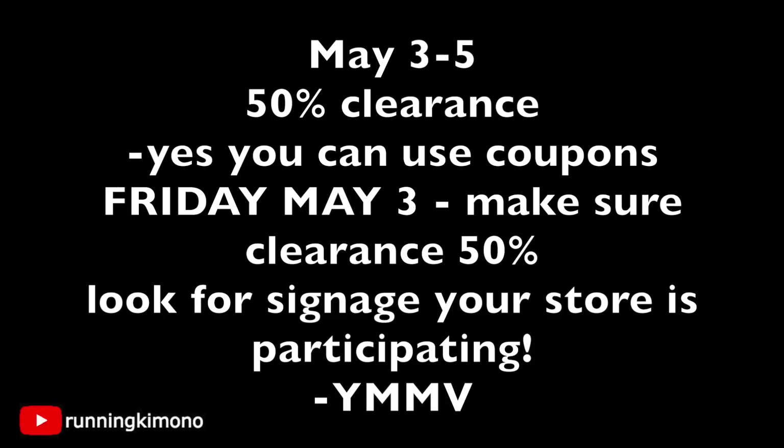Yes, you can use coupons with that — either digital or paper coupons. On Friday May 3rd, make darn well sure that whatever is being scanned is 50% off. Sometimes the first day there might be computer problems, but the cashiers can override that, just so you're not paying more than you should be.